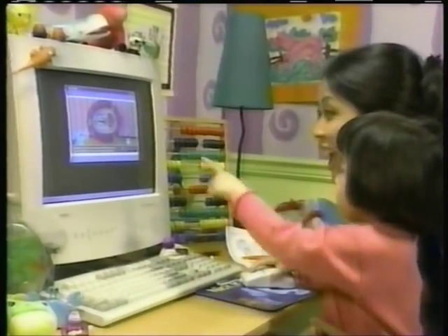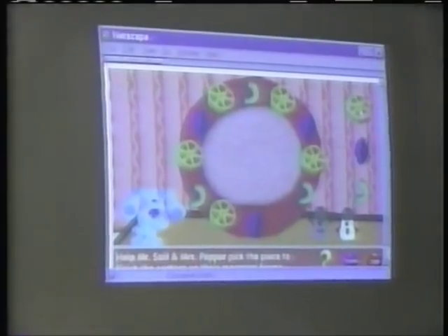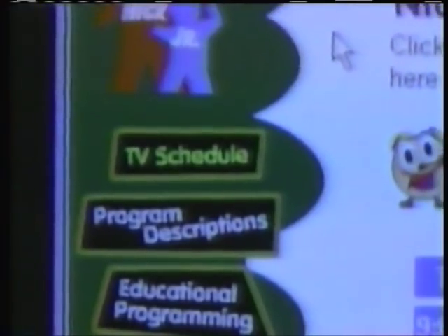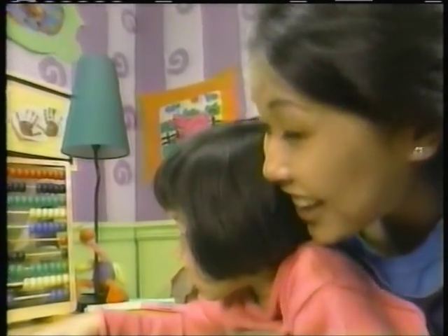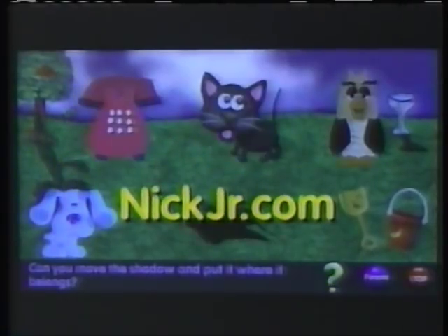Hi there, Face here. There's more than one way to play along with Nick Jr. Nick Jr.'s website has lots of games, pictures, and songs just for you. Plus information for grown-ups. Just grab a grown-up and go to NickJr.com — the place online that's just for me!